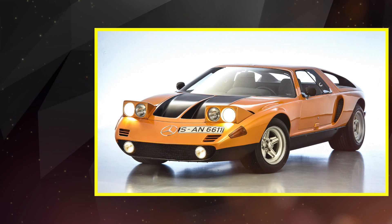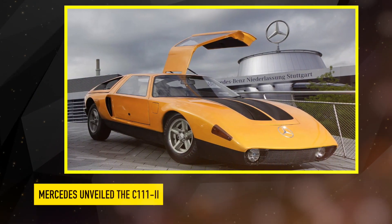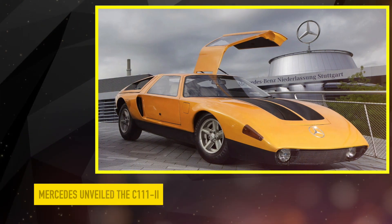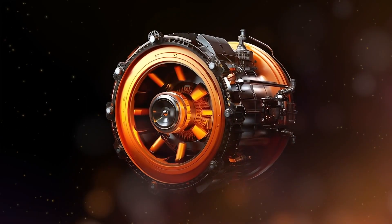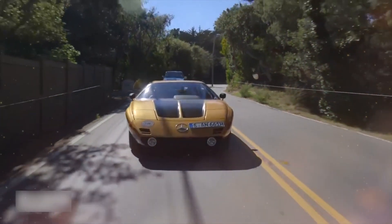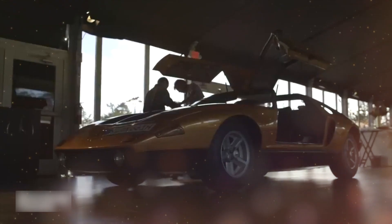Building on the success of the initial C111, Mercedes unveiled the C111 II, taking the concept to new heights. This version introduced advanced powertrain technologies, including a range of turbo-diesel and Wankel rotary engines. The C111 II pushed the boundaries of performance and efficiency, setting the stage for further advancements in the series.